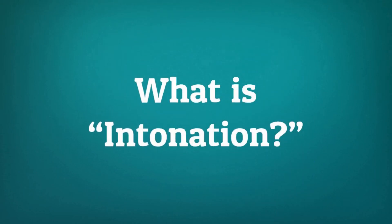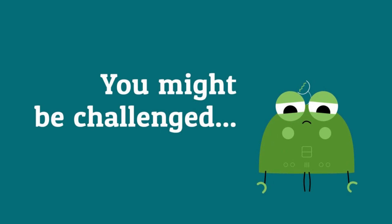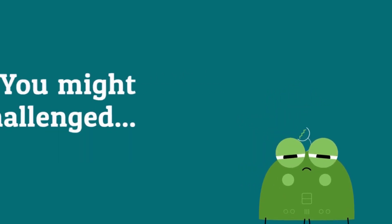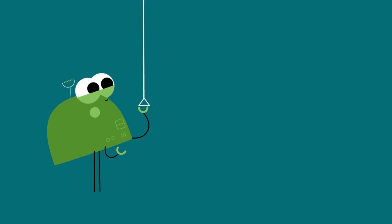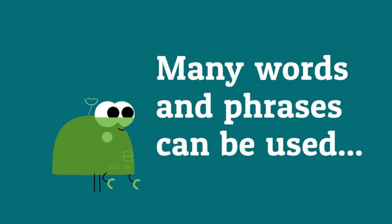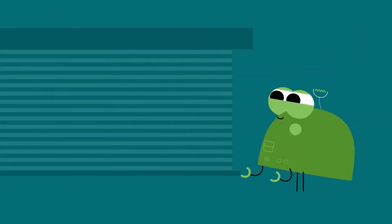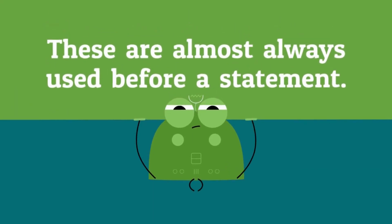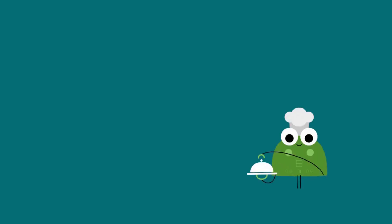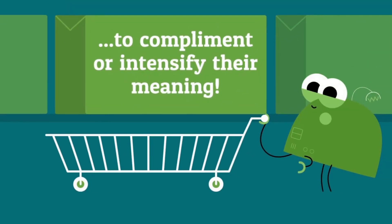One very important element to interjections is intonation — the rise and fall of our voice. You might be challenged with the use of intonation. Many words and phrases can be used in a positive or negative manner. Oh dear and I never are negative-only interjections, almost always used before a statement. Other words may be added to these interjections to complement or intensify their meaning.